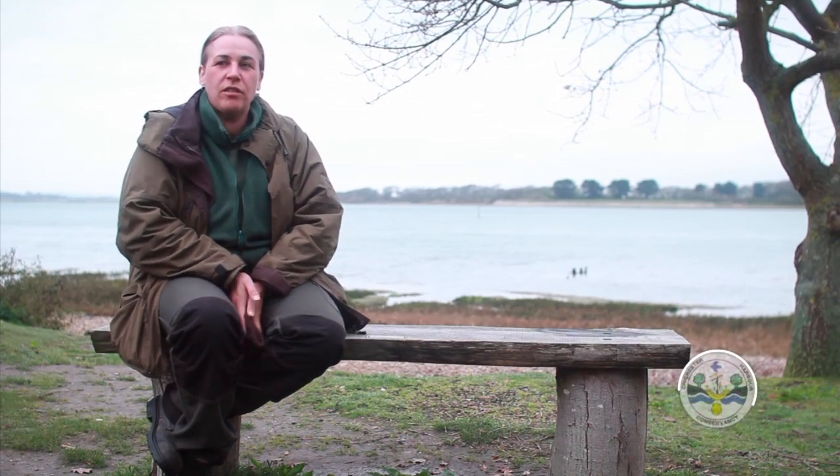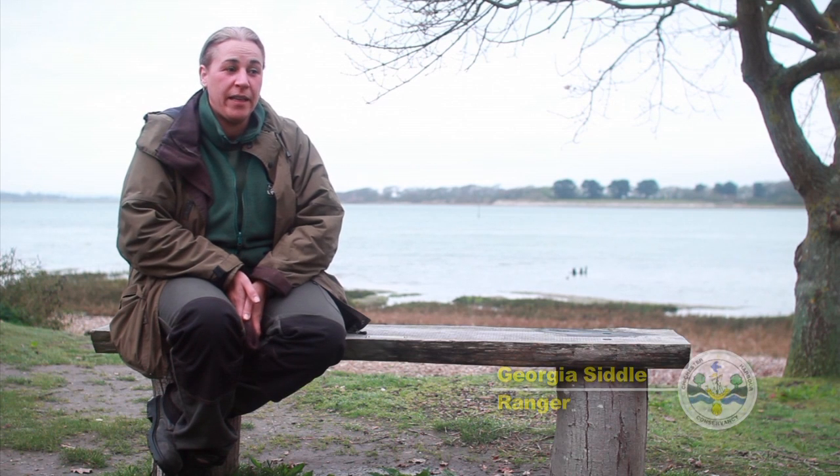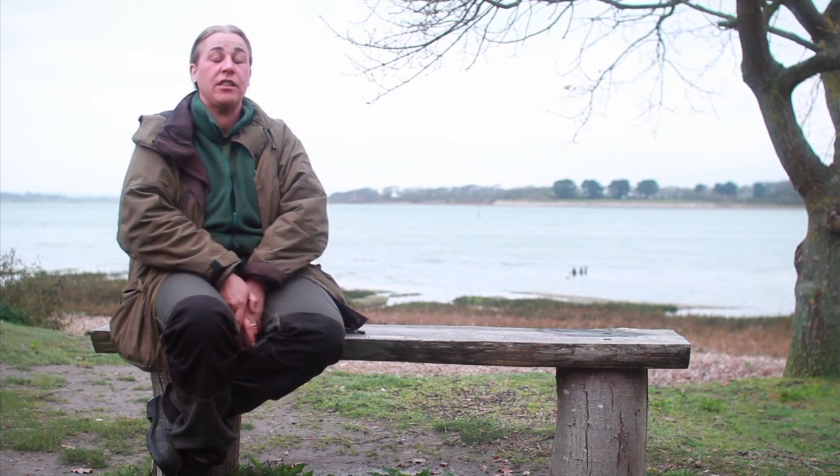Hi, my name's Georgie Siddle. I work for the Chichita Harbour Conservancy. I've been here since 2007 and I am one of the conservancy's harbour rangers.